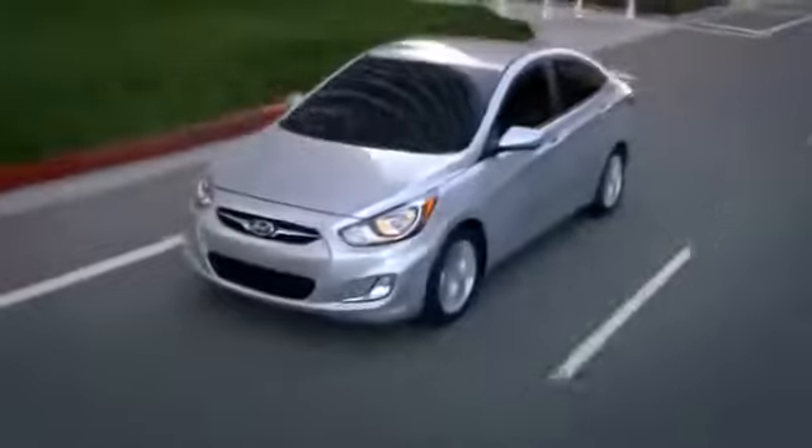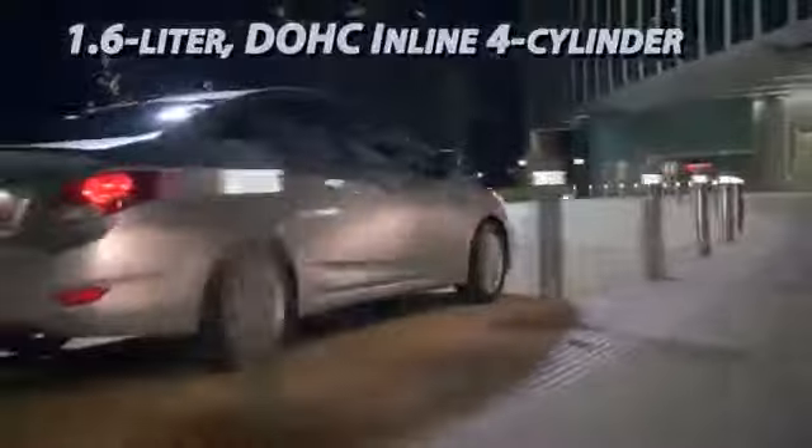At last, the 2014 Hyundai Accent — the eco-efficient 1.6 liter GDI DC VBT four-cylinder engine commanding the Accent.